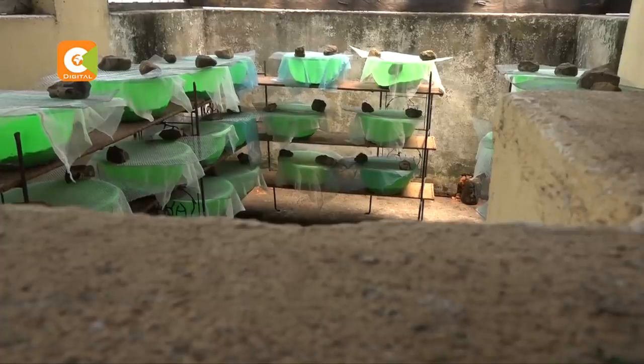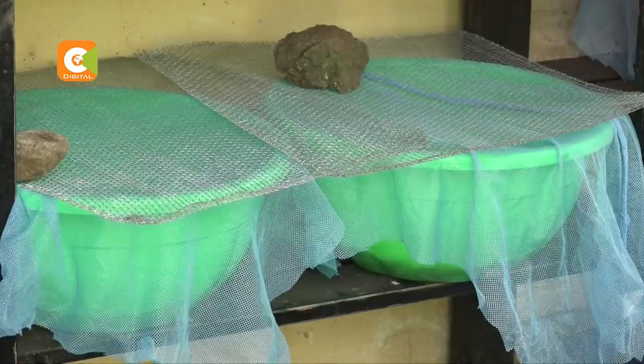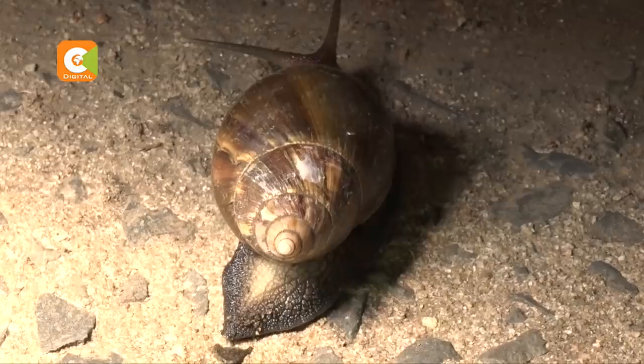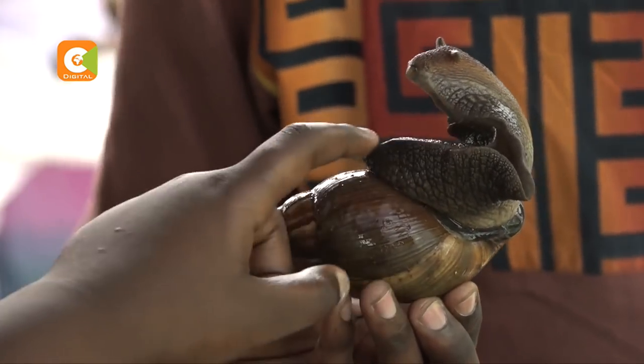Today, Mike tends to close to 2,000 snails in a greenhouse structure, where he keeps them using special basins. With a bit of internet research, Mike learned how to take care of these slimy creatures. The basins allow greater protection. Snails need a lot of calcium for their eggshells, and the soil is not just any soil — it has to be sterilized.